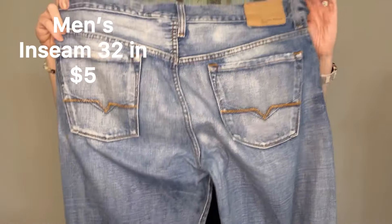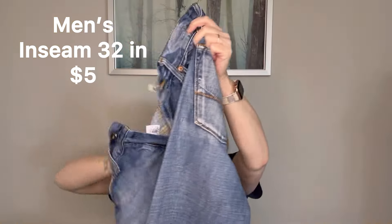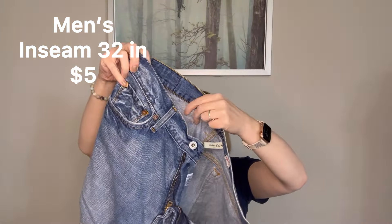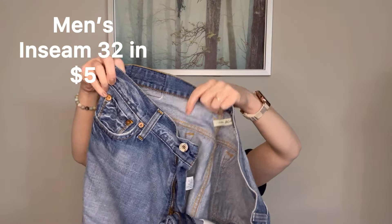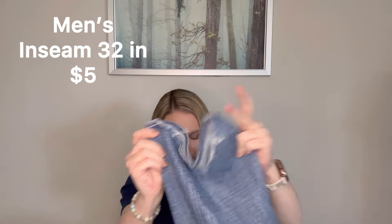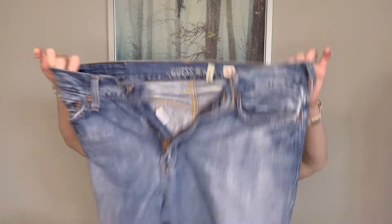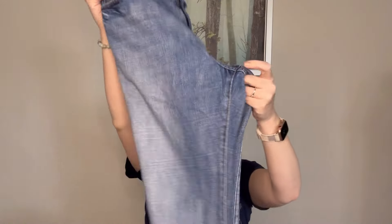Next up we have Guess jeans in a 34 — these are the Cliff boot fit. These ones are also not in bad condition. They definitely have been worn quite a bit in some spots, but it looks like they still have some life left. They did get some fraying on the hems, but they're definitely some broken-in jeans. I don't think I would list these ones just based on the condition, but they're really not terrible — I think someone could still give these a new home.